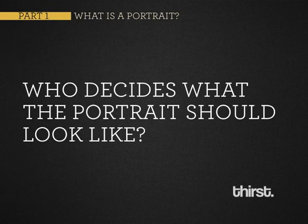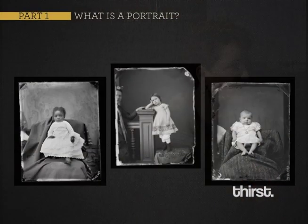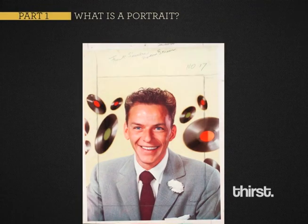Who decides what a portrait should look like? Is it your mommy? You see all the mommies that are propping up their babies there? Is it the photographer? Or is it the sitter? What's that balance — who gets to say? Or maybe it's actually your record company, who's trying to put you on the cover of Modern Screen Magazine. This is a mock-up for the cover of that magazine with old blue eyes.